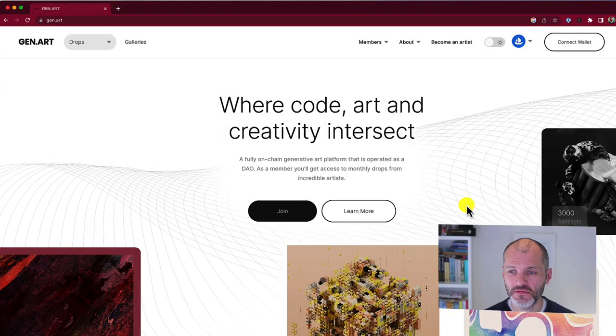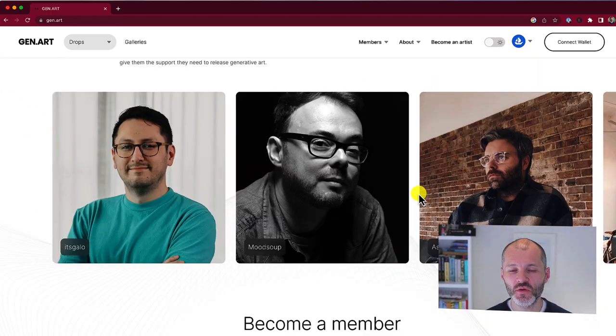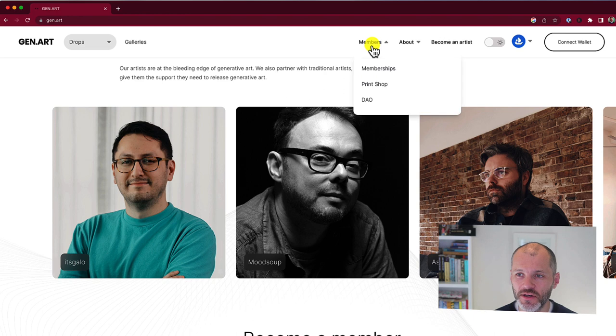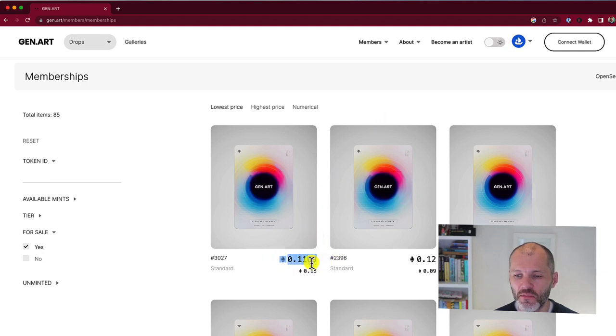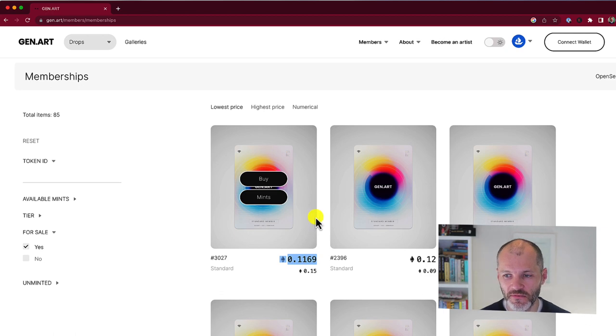Gen.art is a popular NFT marketplace for finding generative artwork, and it also has a DAO — a Decentralized Autonomous Organization. It features the work of well-known NFT artists like Itsgallo, Mood Soup, and Ash White. You can become a member of Gen.art and get access to drops from these artists or get whitelist opportunities to purchase NFTs before anyone else. There are 5,100 members and the membership token floor price is currently 0.118 ETH — relatively affordable at the time of recording, though it was significantly higher during the NFT bull run. Because it uses a membership token, you don't need to worry about gas wars or being beaten to a mint.